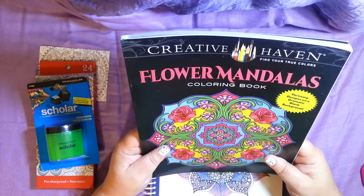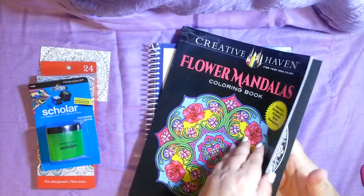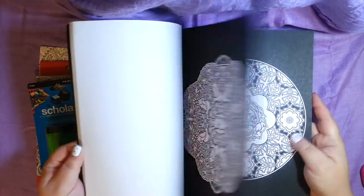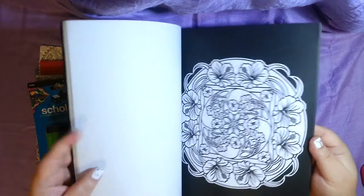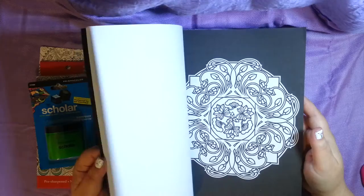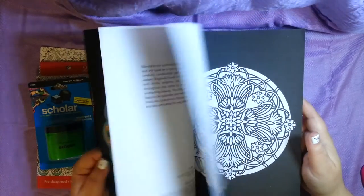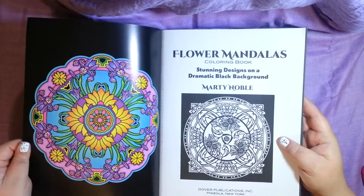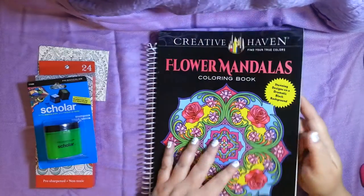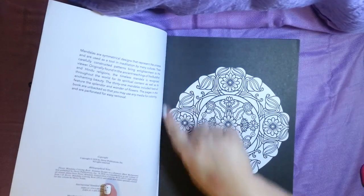Flower Mandalas — these are always nice. It says 'stunning designs on a dramatic black background.' Oh cool! Just to give you an idea — oh, that mandala has little birds in it, little love birds. That's a clever idea because all the coloring books I've seen have a white background.